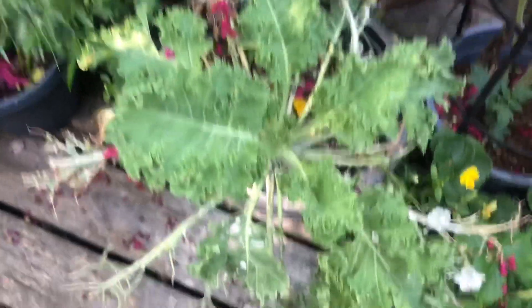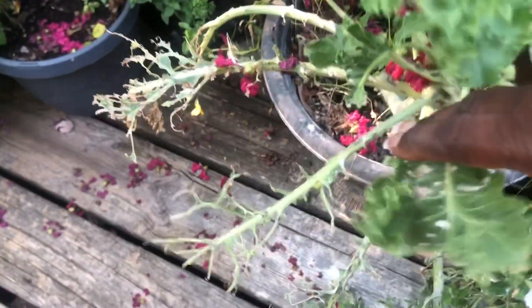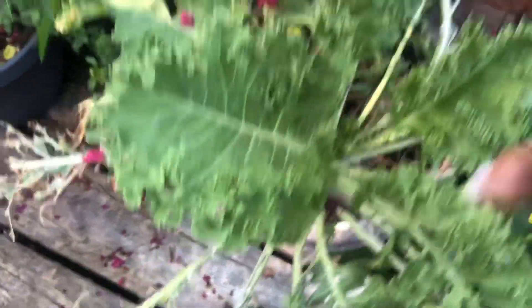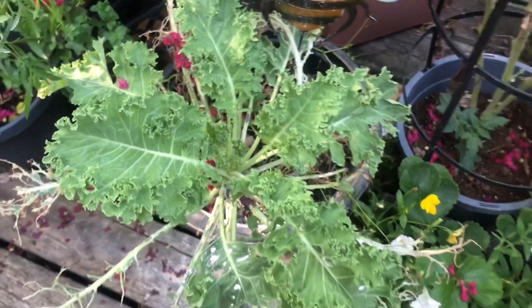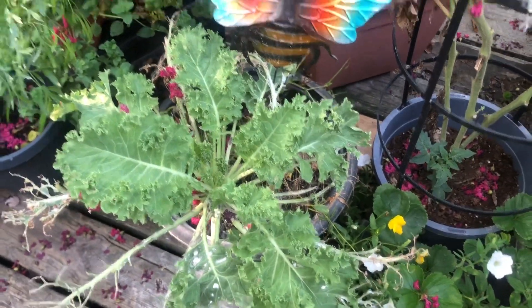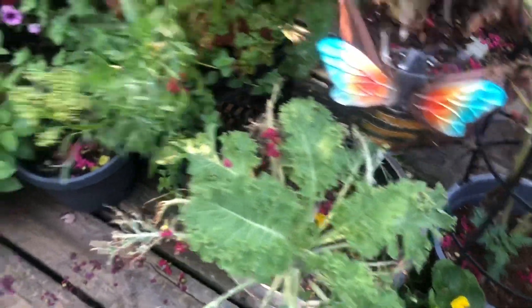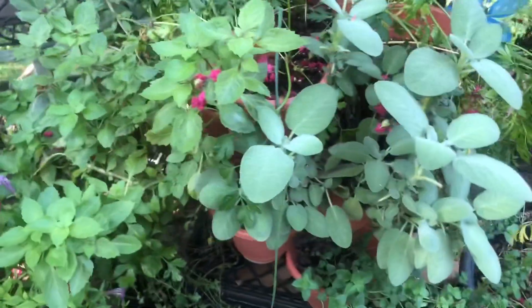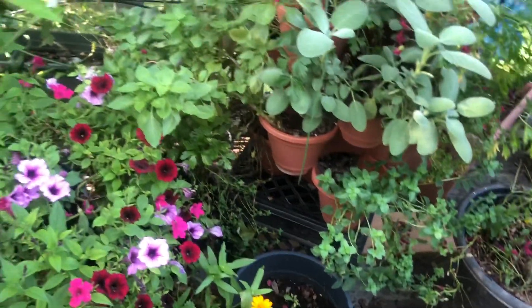Here's another kale, and you can see how I was getting so much damage from the bugs. But the top is still growing, so I'm going to continue to put something on it to keep the bugs at bay. This is my tower of herbs, and they are growing beautifully — I've been doing a lot of harvesting from them.